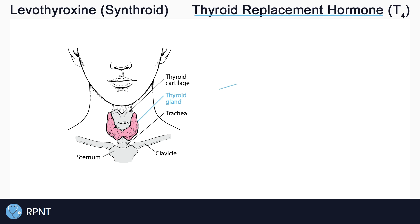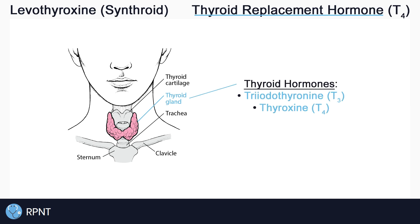The thyroid gland produces the thyroid hormones triiodothyronine, also known as T3, and thyroxine, also known as T4, and the peptide hormone calcitonin. The thyroid is situated at the front of the neck, just below the Adam's apple.